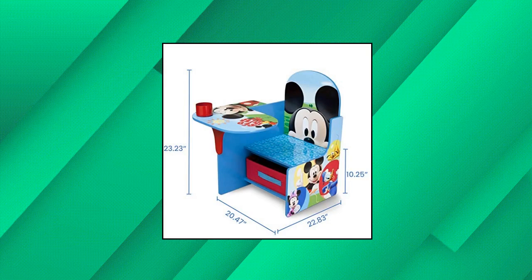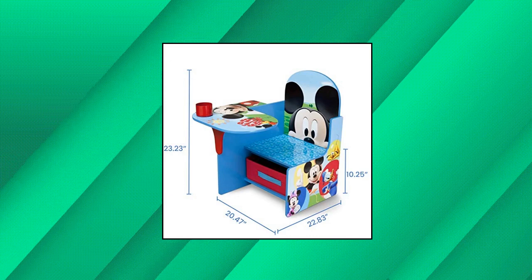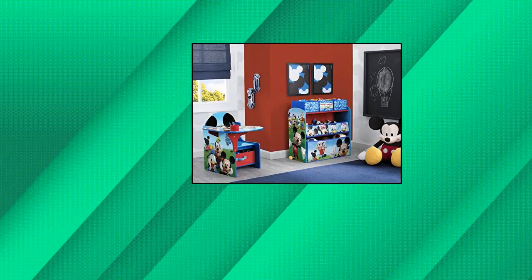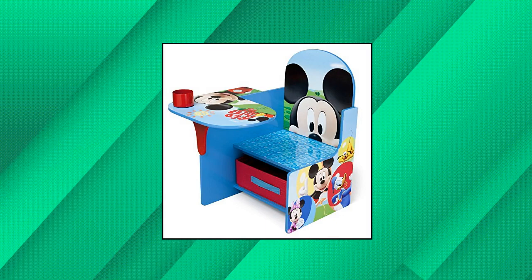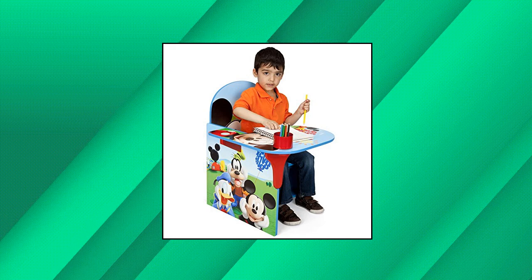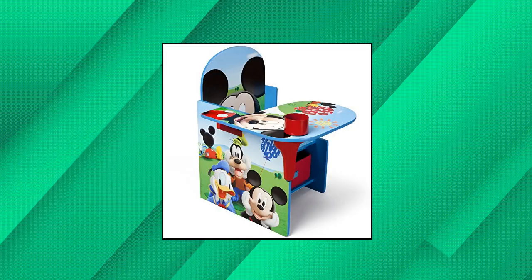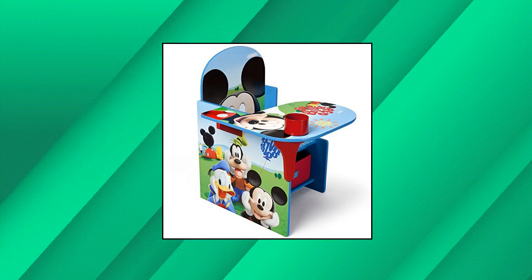Delta Children chair desk with storage bin. Recommended for ages 3, holds up to 50 pounds. For Mickey fans, this fun chair desk features colorful graphics of Mickey Mouse. Ideal for homeschooling or remote learning. Kid-friendly design — desk sits low to the ground for easy access. Assembled dimensions: 20.47 length by 22.83 width by 23 height.